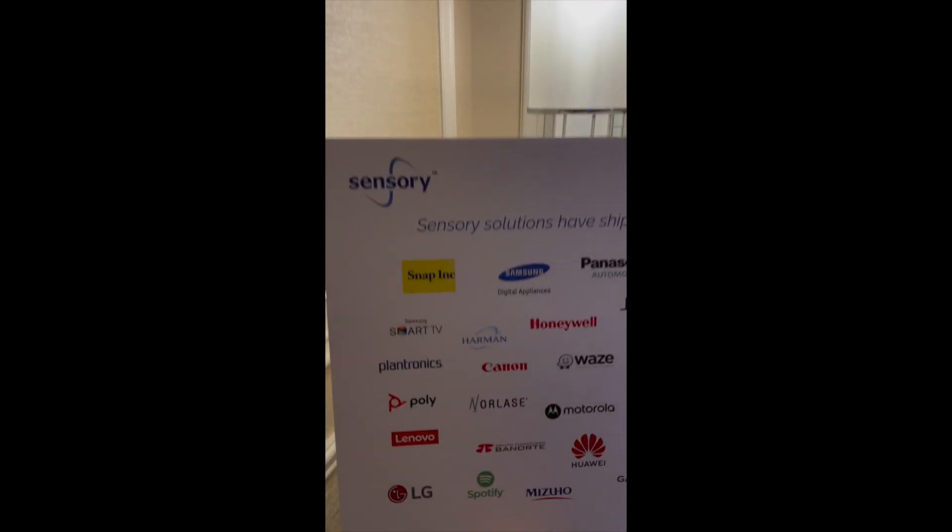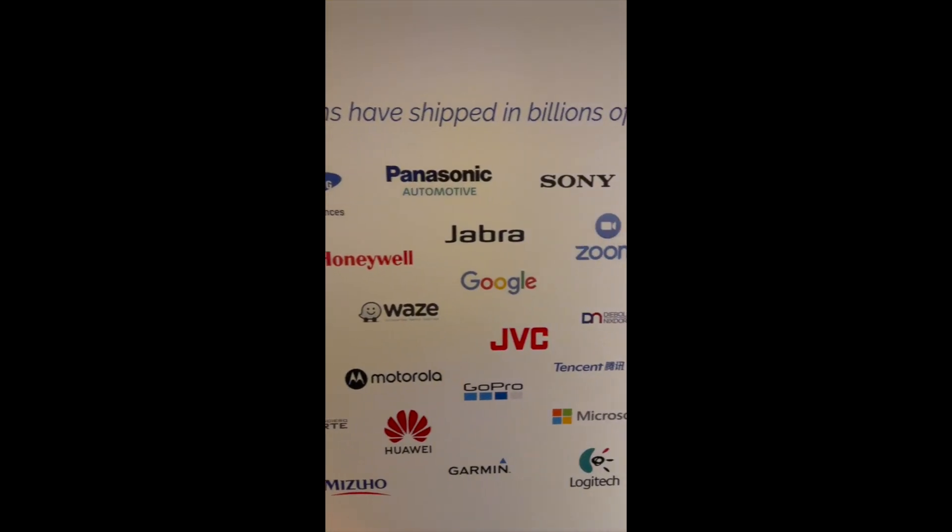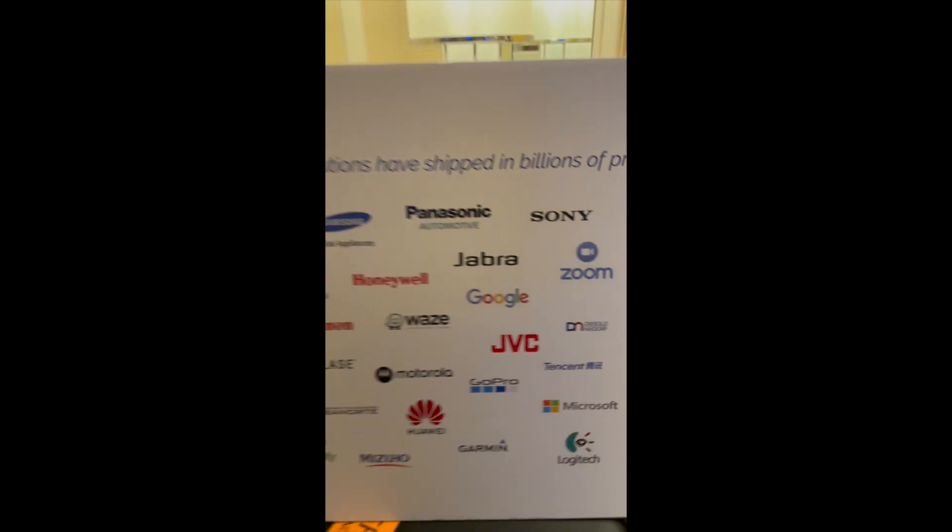I love the sign here. It shows many of our customers — you can see a lot of big names on this list. These are all real customers, real products that have shipped into billions and billions of units.